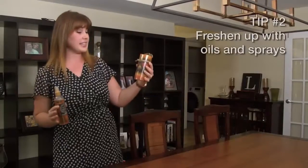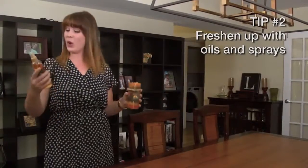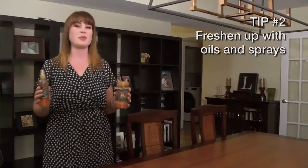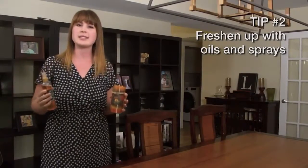Decorative accents like this classic tin pumpkin can really add a beautiful touch of fall to your home. This harvest pumpkin candle or this autumn harvest room spray are sure to freshen up your home and welcome your guests.